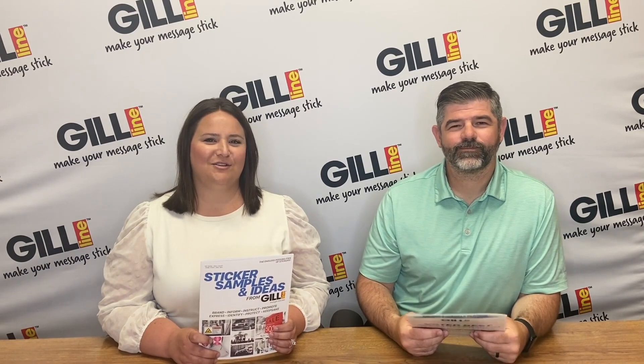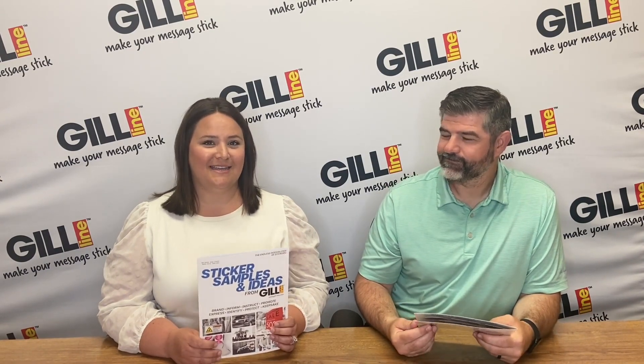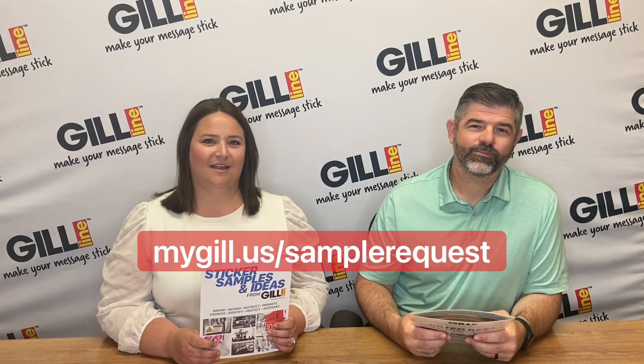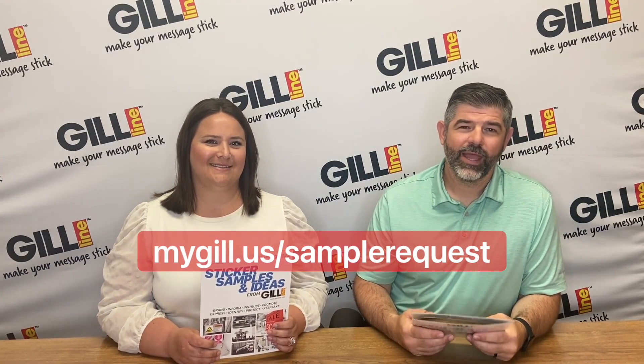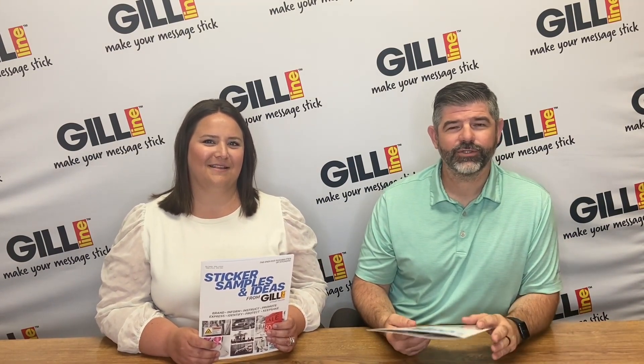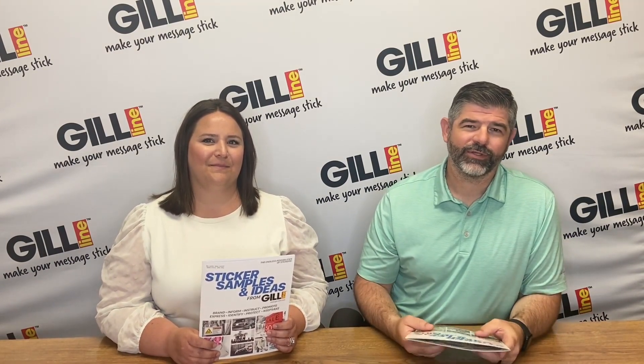That's right. We've made requesting your sticker sample brochure quick and easy. Simply click the link in the video description or visit mygill.us/sample-request. Once you reach the sample request page, all you have to do is fill out all the required information and we'll get those sent directly out to you.